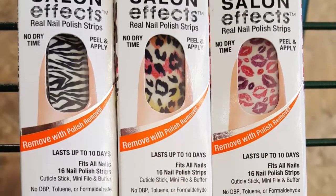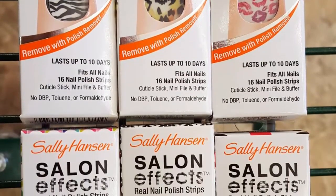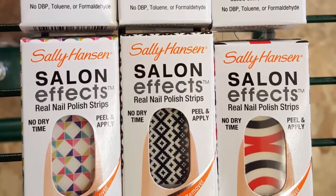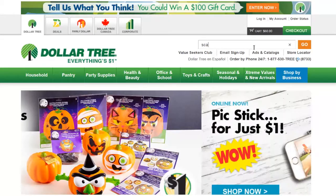First up, there are more Sally Hansen Salon Effects popping up. This is the most new designs that I've seen in any Instagram post thus far, so I had to include this in my wishlist because I'm obsessed with these things. They are just awesome, so I'm hoping that I can find those.